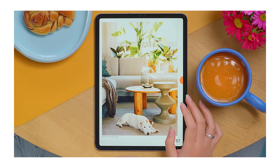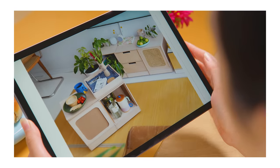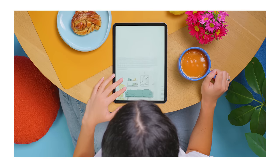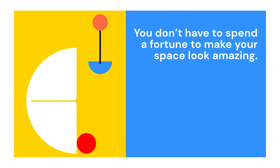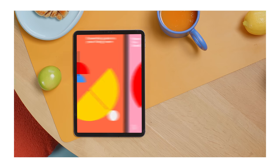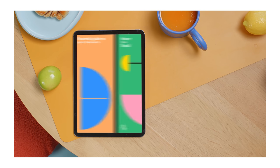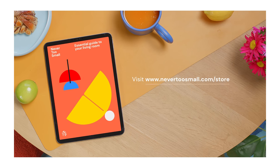Discover your own personal style, choose the right furniture for your space, be brave with DIY, and make your small living room feel bigger. We will help you do it all. And the best part? You don't have to spend a fortune to make your space look amazing. The Never Too Small essential guide to designing your living room is the first in our essential guide series. Download your guide and start creating your very own Never Too Small inspired living room today.